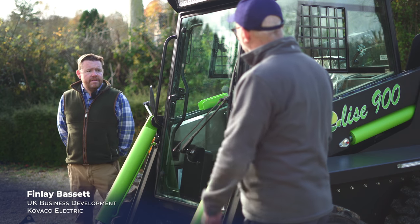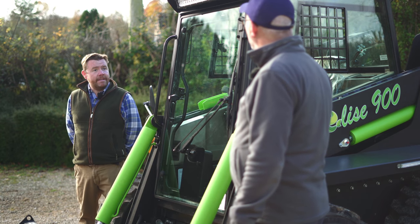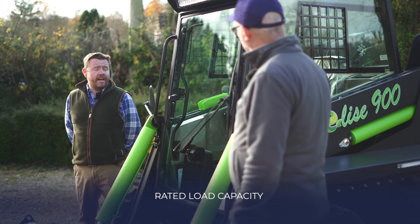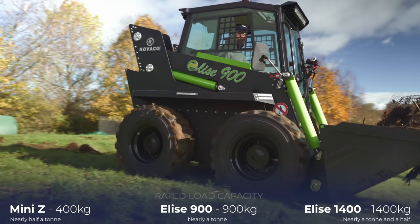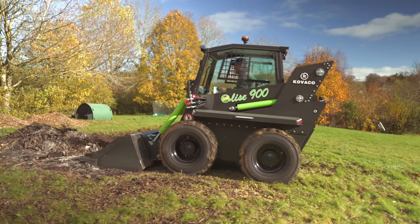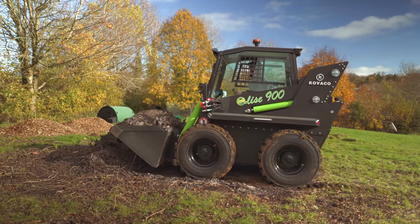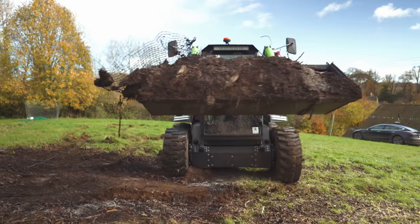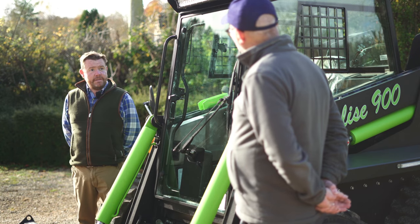There are smaller ones you can have as far as diesel engine vehicles are concerned. This is the smallest one that Kovaco actually make themselves. This one's got a 900 kilo lift capacity, which is quite a lot — it's nearly a tonne. But the bigger version will lift up to 1,400 kilos. I've wanted to get rid of this for so long, and it would take ages. It's the first fully electric skid steer loader to come into production in the world.